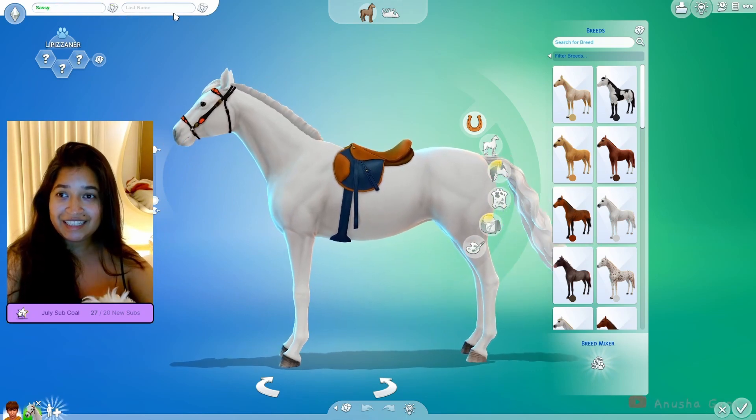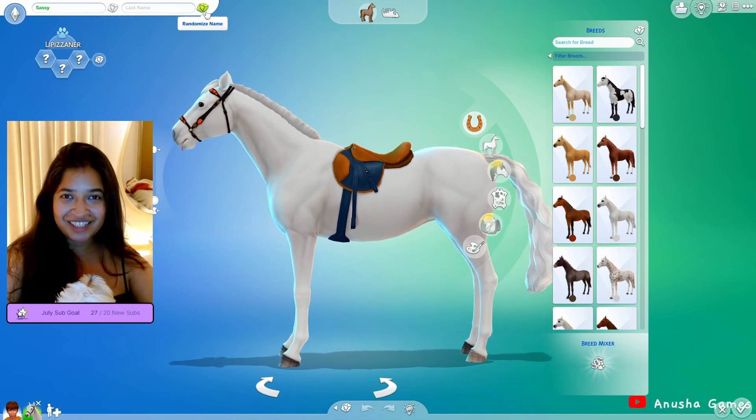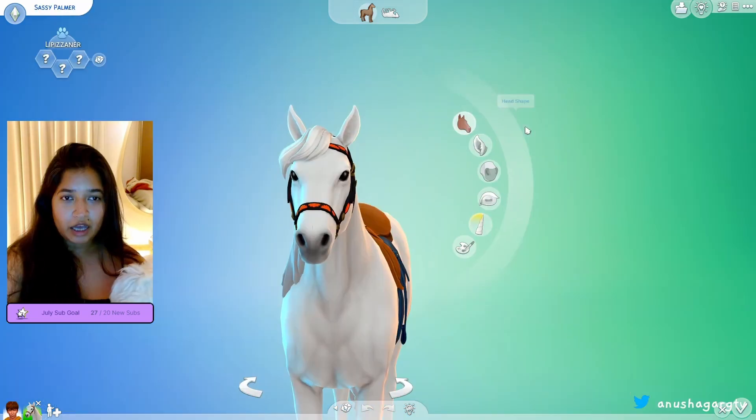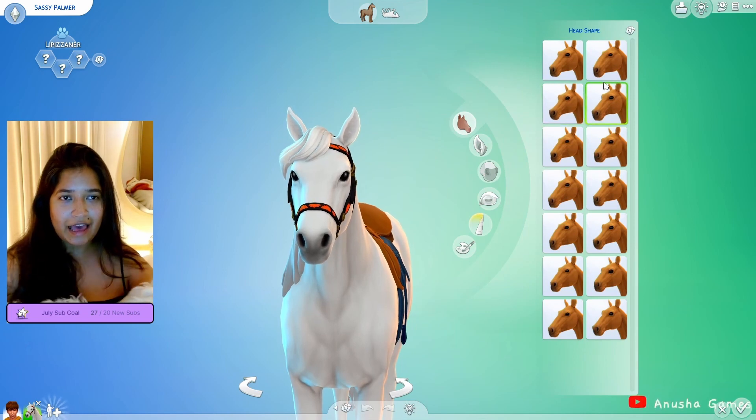What is your name? One, two, three — Sassy. And what's her last name? One, two, three — Palmer. Sassy Palmer! Okay, let's randomize the head shape.